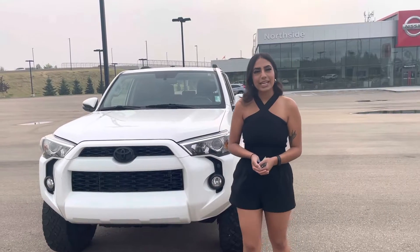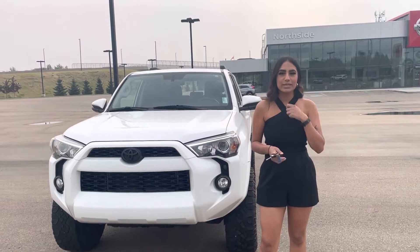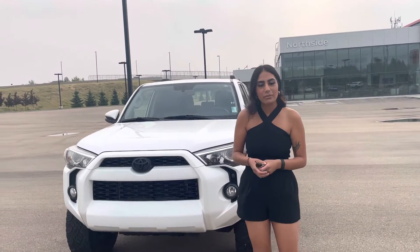Hi Tyrus! This is Jasmine from Morrissey Nissan. Thank you so much for inquiring on our 2014 4Runner. I know you just spoke to my sales manager Steph. I wanted to give you a quick sneak peek of what it's all about.